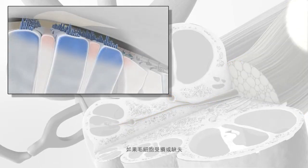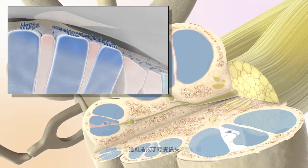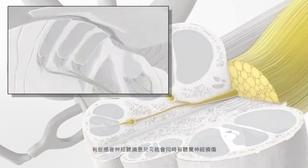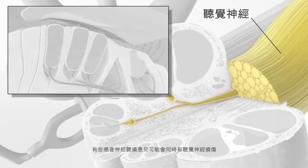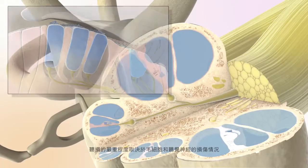When hair cells are damaged or missing, sound is not transmitted properly to the auditory nerve, which results in hearing loss. Some children with sensorineural hearing loss can also have damage to the auditory nerve. The degree of hearing loss will depend on how much the hair cells and the auditory nerve are affected.